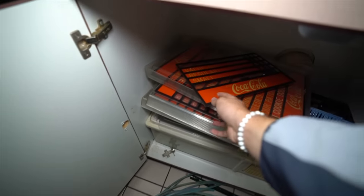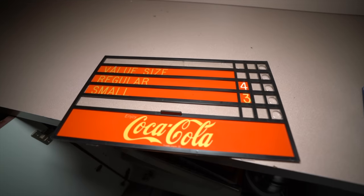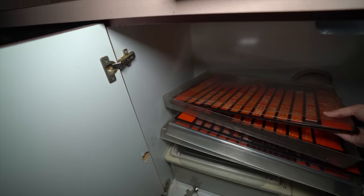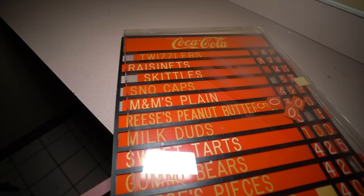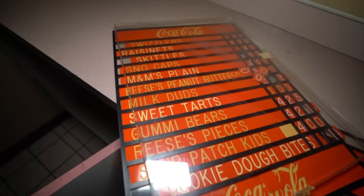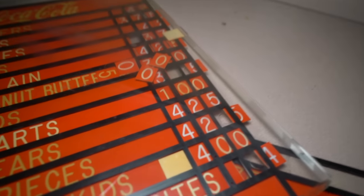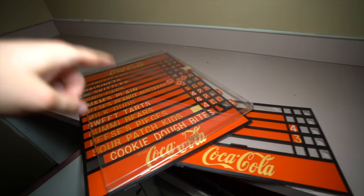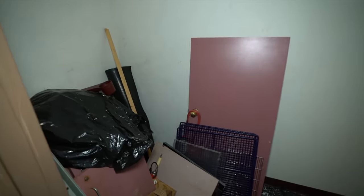Look at this - we have these Coca-Cola things, there's a couple of these in here too. This actually says Twizzlers, Raisinets, Skittles, Snow Caps, M&M's Plain - and all your candies. And of course they're expensive - $4.25. I can get them at the dollar store for a dollar. Some gummy bears - they're probably Haribo, which by the way are the best gummy bears. This might have been a room to stock the snacks for here - there's another tube for the drinks, so there was a second concession stand. That's cool.